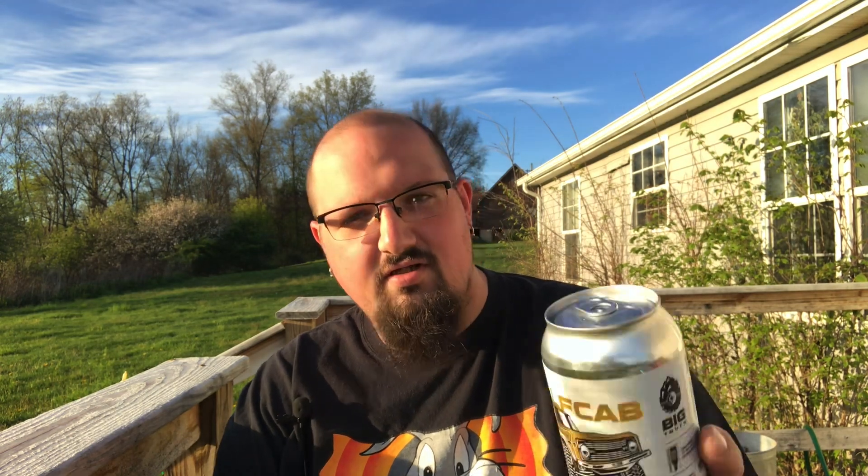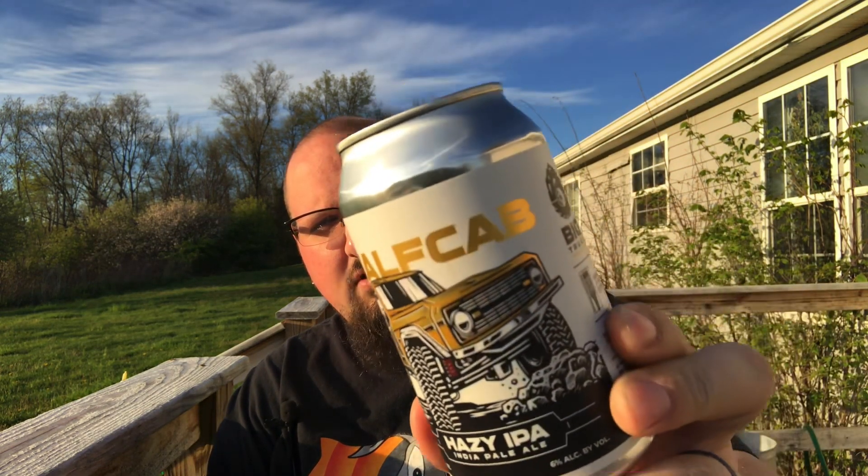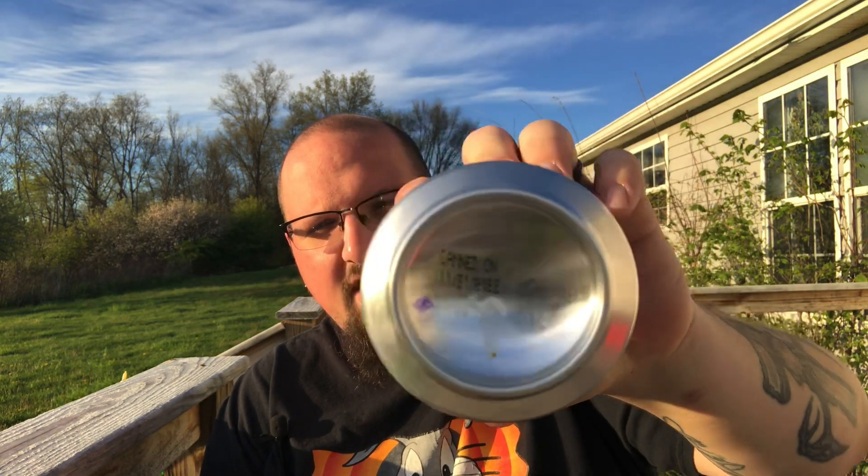I've had two from these guys so far. I have to say that I do love their label art — every time I see it, it makes me want to pick it up. Unfortunately, this one was brewed back in November, so it's got almost five, six months on it in the can.